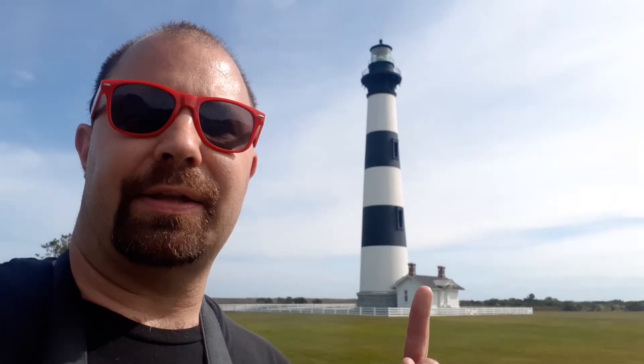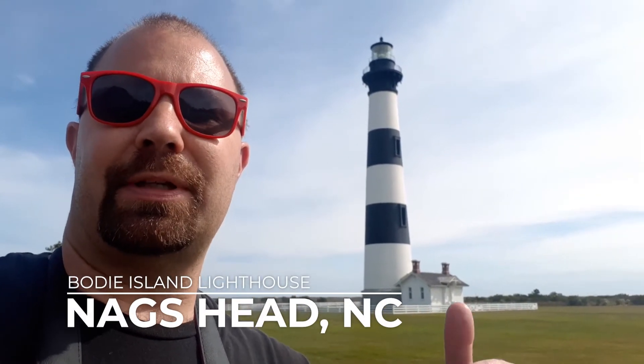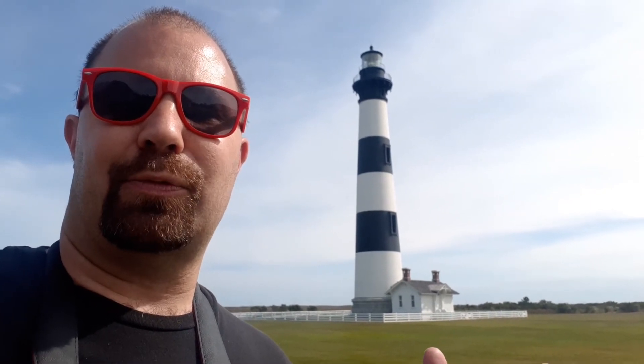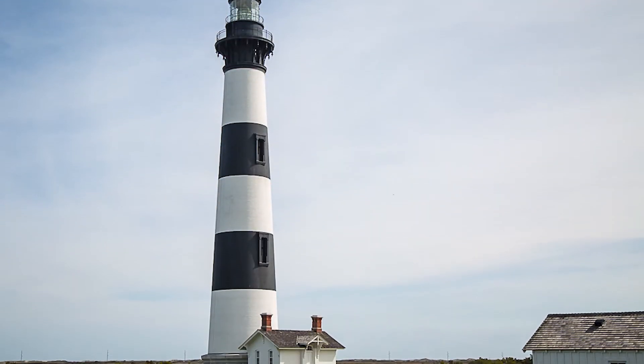Our final stop along the way is the Bodie Island Lighthouse. Something interesting about the lighthouses in North Carolina — they're located 40 miles apart. This particular one, the Bodie Island Lighthouse, is just north of the Oregon Inlet, and you can see this light 19 miles offshore. This is actually the third version of this lighthouse — the first one was built and razed, the second was destroyed during the Civil War, and this one was rebuilt in the 1870s and still stands here today. And by the way, it's still in use — you can see it beaming at night.